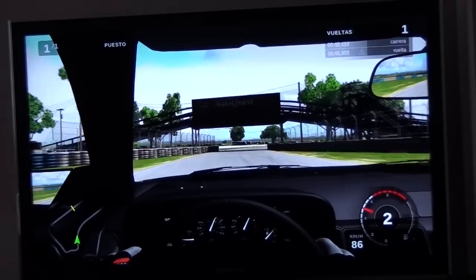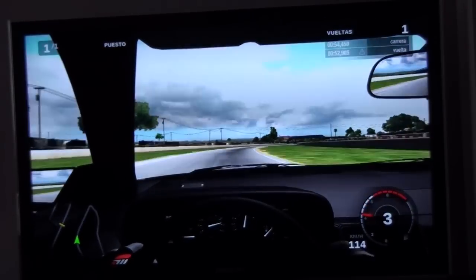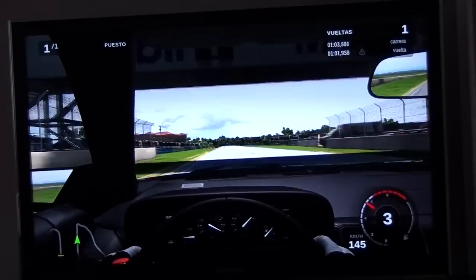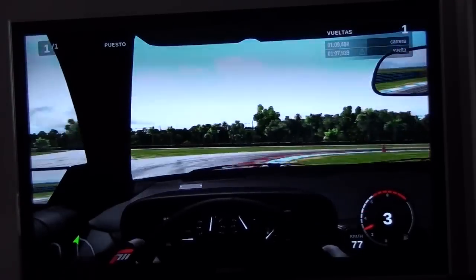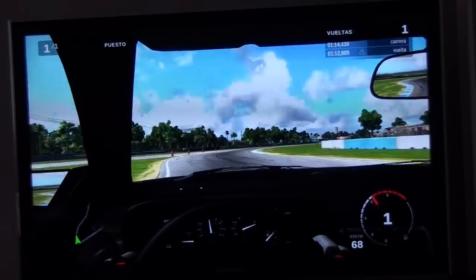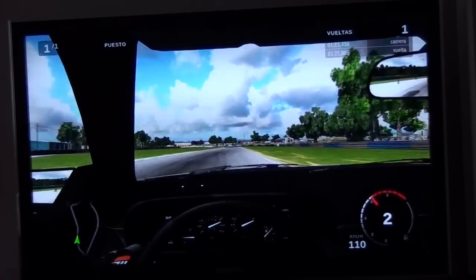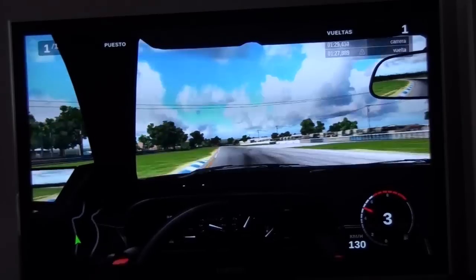First of all, the engine is a 3-liter V6 PRV design engine. The PRV engine was named after the three companies that used it, which were Peugeot, Renault, and Volvo. That's right, this engine was shared — that's why DeLorean decided to use it. Also, this car only develops 115 horsepower. It's a really not powerful car, but this kind of power made it a really nice car to drive.